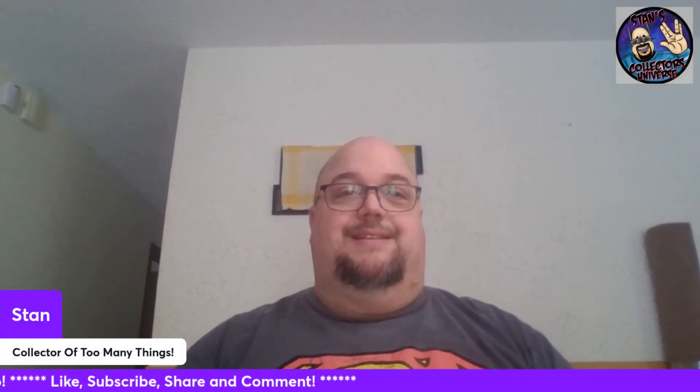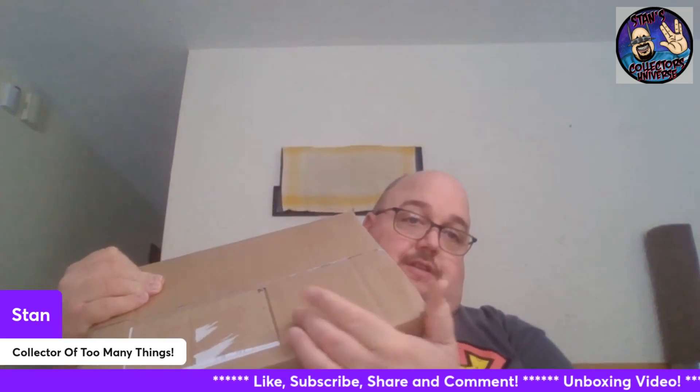Hello friends and welcome back to Collecting with Stan. Today I am going to be opening up one of my packages from EconomicsAndComics.com. All I've done is took out my address label.